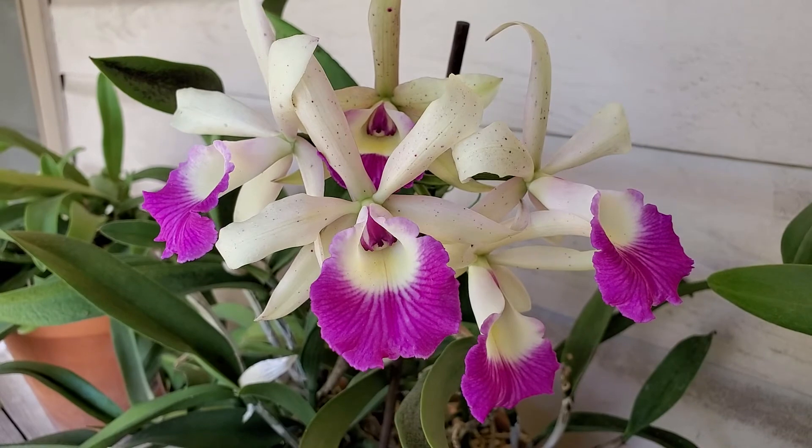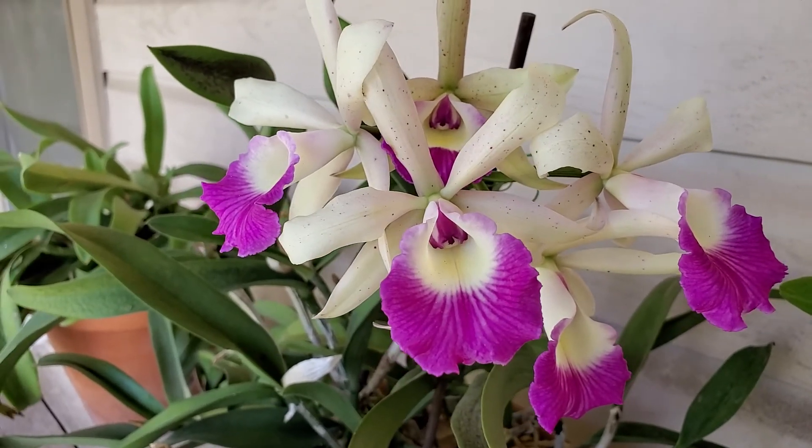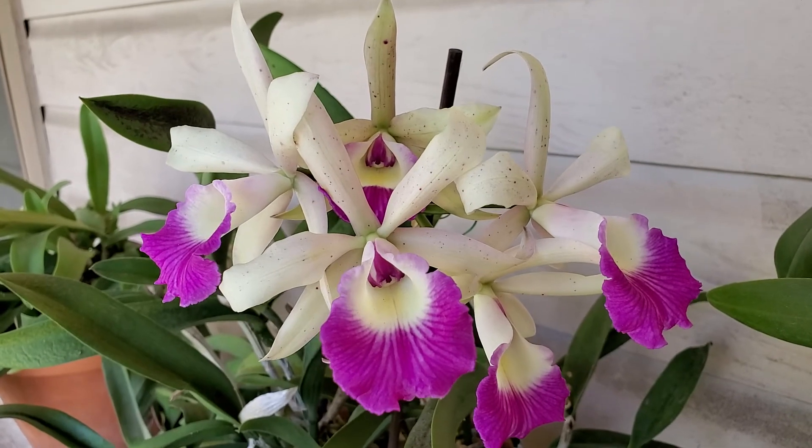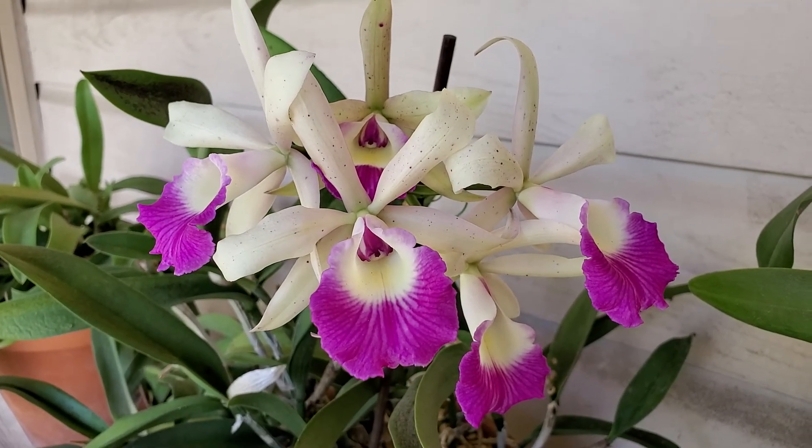The first flowering took place about a few years back. So anyway, that's all for today, guys — thank you so much for watching, take care, bye!